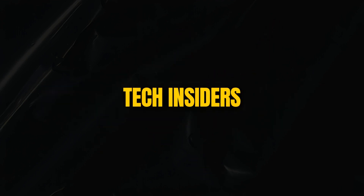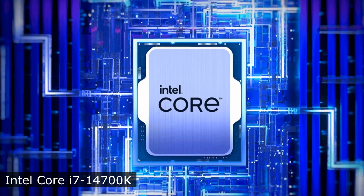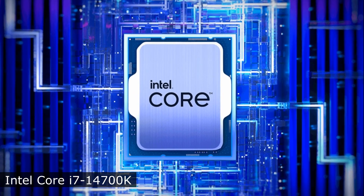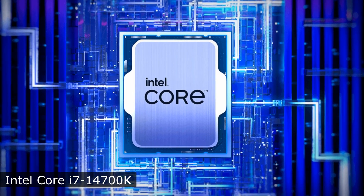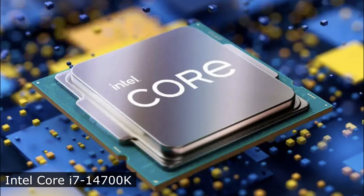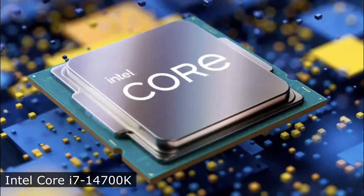Welcome to the new episode of Tech Insiders. Data on testing the Intel Core i7-14700K processor has leaked to the network. Let's take a look. Insiders note that the tests were conducted on a pre-production ES version of the processor with low frequencies, which means that the retail sample should show even better results.